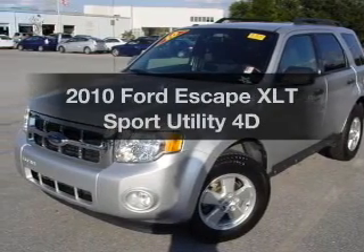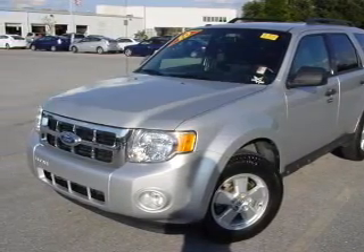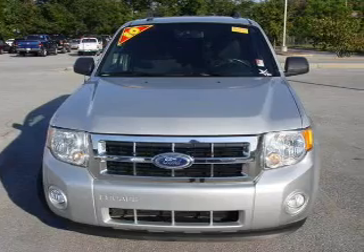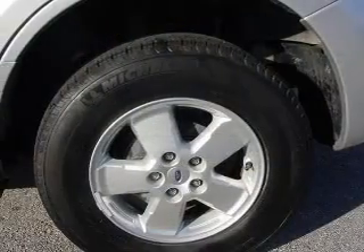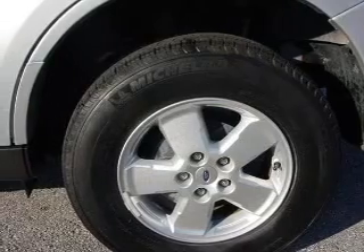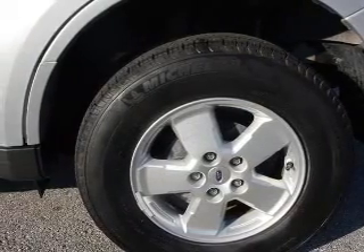Imagine yourself in this 2010 Ford Escape. Travel the roads in style and comfort in this great vehicle, with a reliable engine connected to a smooth shifting automatic transmission. Stand out from the crowd with premium wheels.